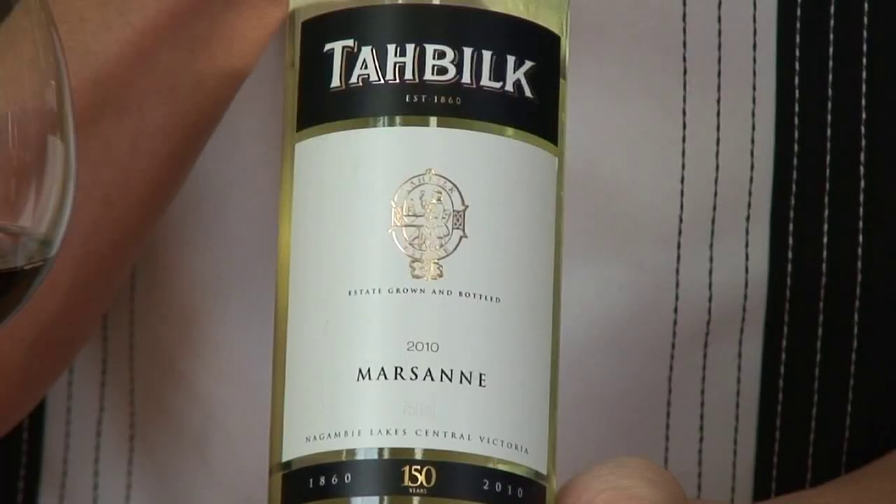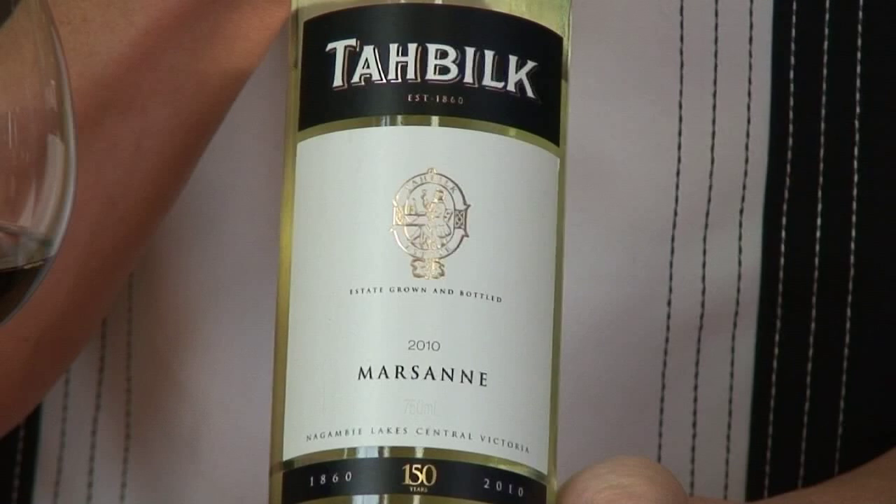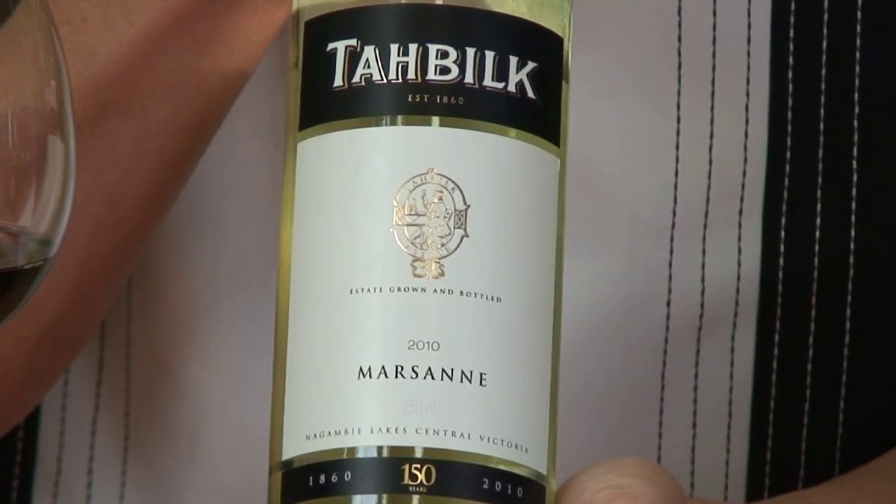Tar Bilk last year celebrated their 150th anniversary, so we're talking about a winery here with amazing tradition. One of the wines that they've been doing for a very, very long time is their Marsanne. One of the great things about this wine is that they've managed to keep the price very, very low — we actually bought this bottle off the shelves for $12. A lot of people would probably walk past it in the bottle shop because Marsanne — not really knowing what that is — is one of those varieties that many people haven't tried. But reach out and grab this one because Tar Bilk's oldest Marsanne vines go back to about the 1920s, and their entry level one is just fantastic.